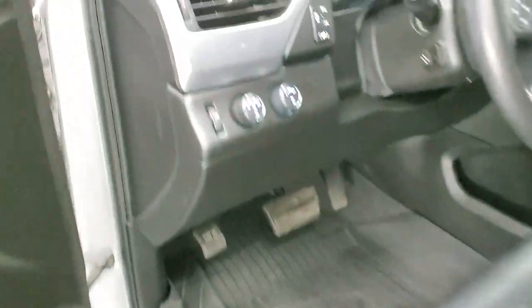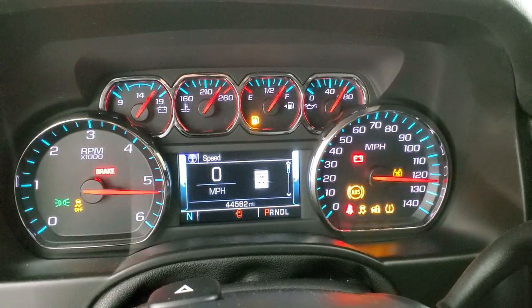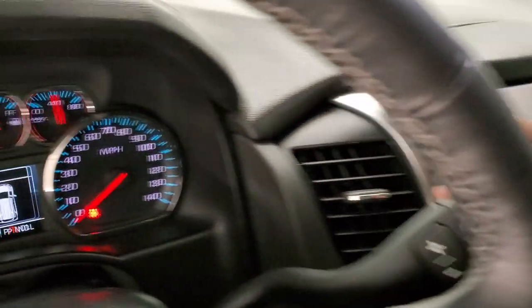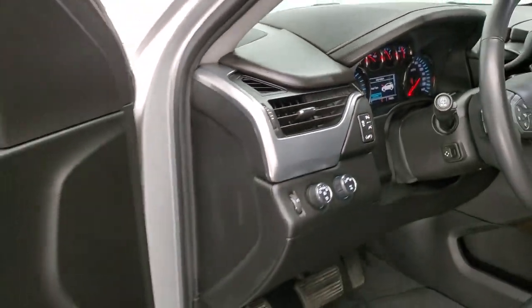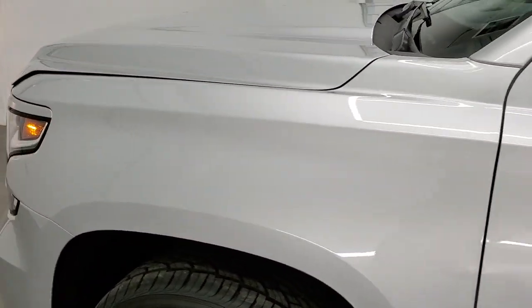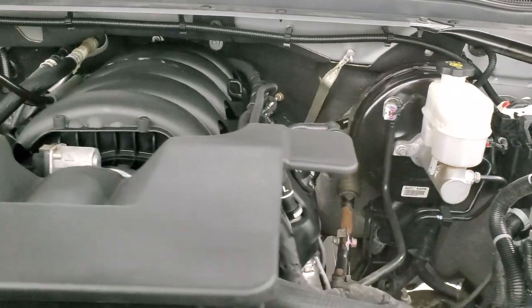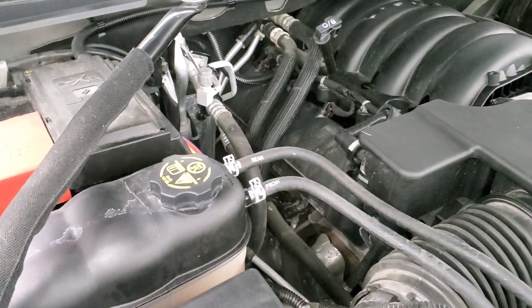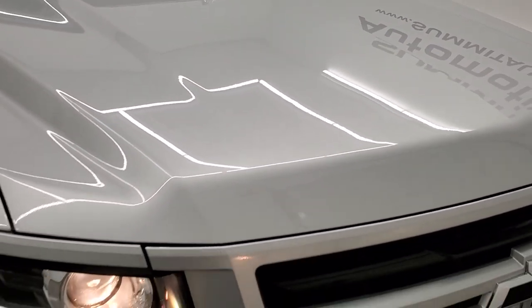We'll start it up. Starts right up — no check engine lights or anything like that. There is your backup camera and that is working nicely. This is a six-speed automatic. There are those LED running lights and the projector headlamps. Under the hood we have the 5.3-liter V8 engine. Engine bay is very clean, runs very smooth. Once again, this Tahoe has been fully safetied and inspected by our service shop, has a fresh oil and filter change, all the fluids have been checked and topped off. There's your emission sticker. It has four brand new tires and this Tahoe is 100% ready to go.